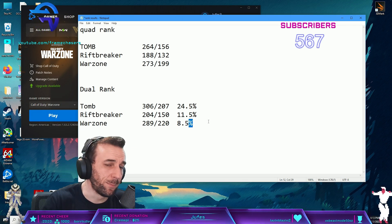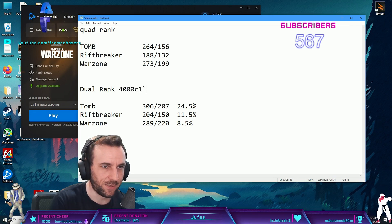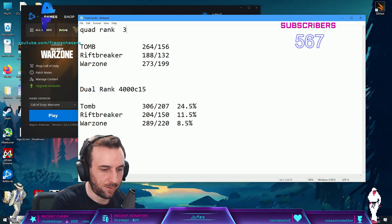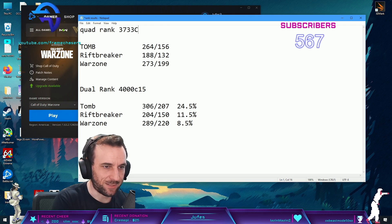Anyway - that's pretty much it then. Dual rank, 4000C15. And then quad rank - 3733C14.